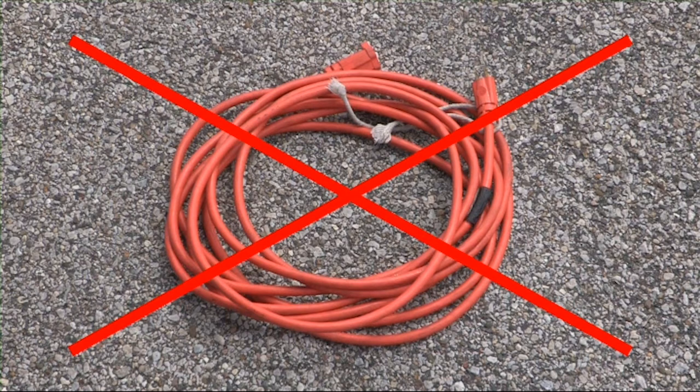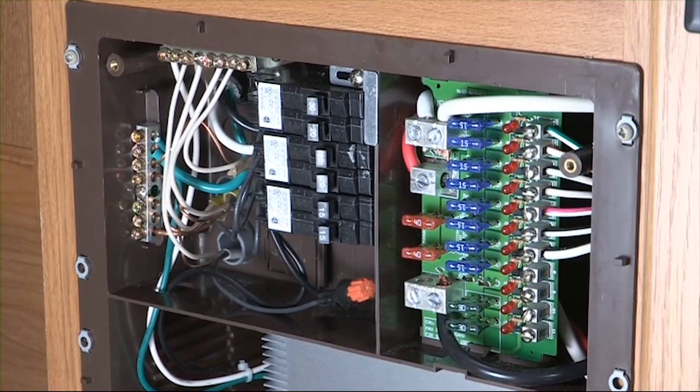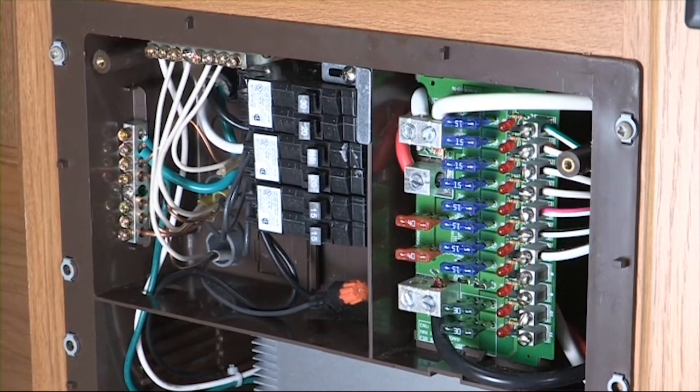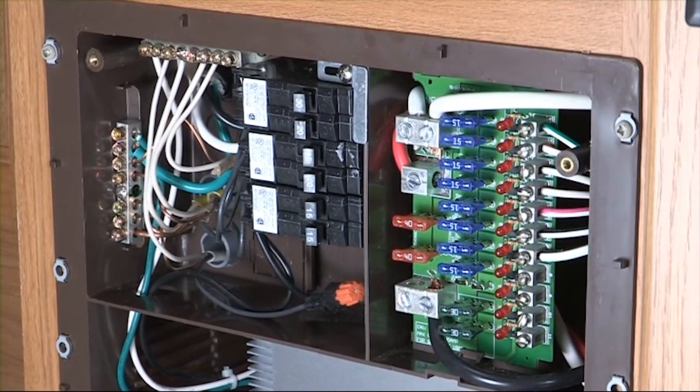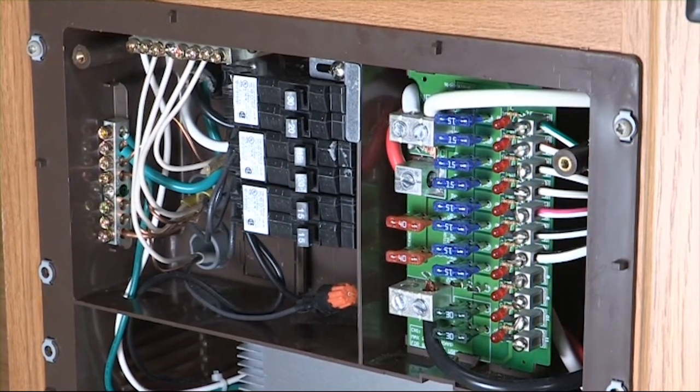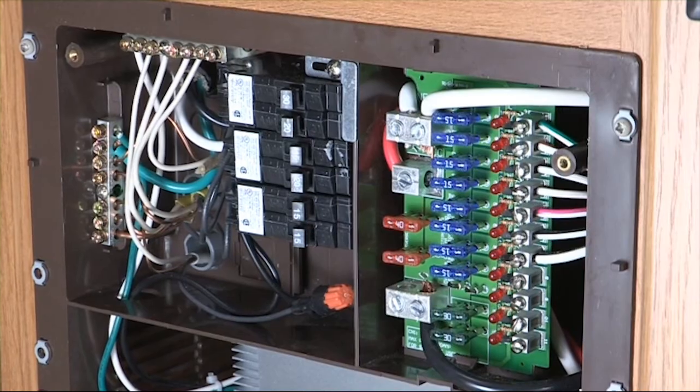Extension cords are not recommended because with each foot in length, the amount of voltage and power that reach the RV is reduced. This can not only cause operational problems with the RV, but can cause an increased risk of fire, property damage, and personal injury. If you should happen to blow a fuse or trip a breaker, always identify the cause and correct it. Never install a fuse or a breaker with a higher rating than specified for that circuit — increased risk of fire, property damage, and personal injury may result.